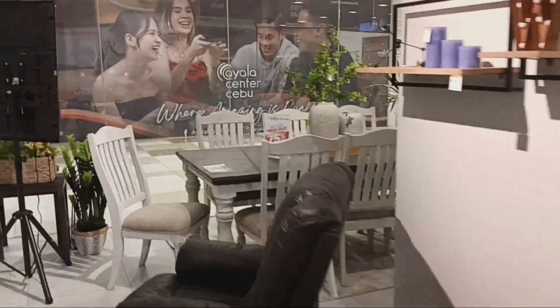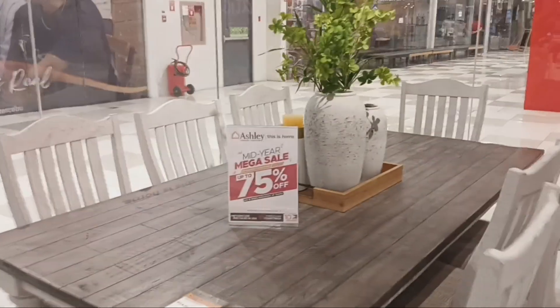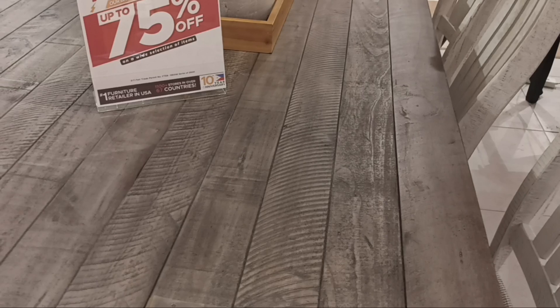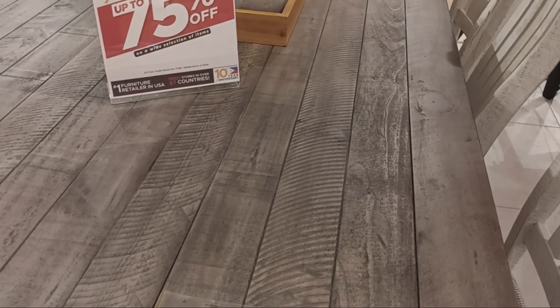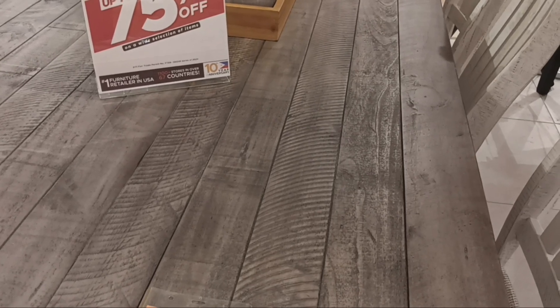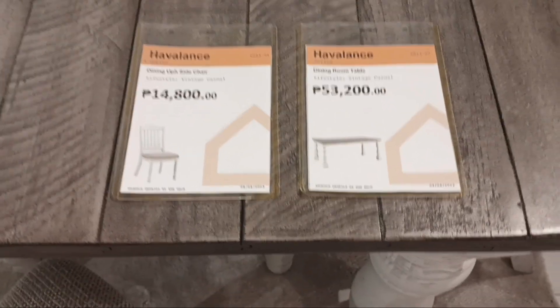You can get a quality mattress for under $1,000 — something you just don't get in America. Here we have a dining room table for $1,000 American, and the chairs are around $65 each.